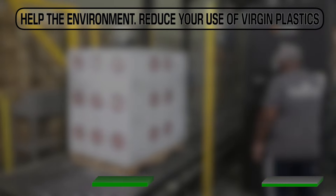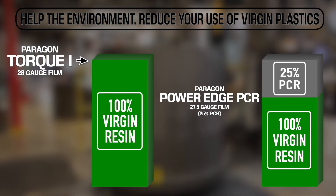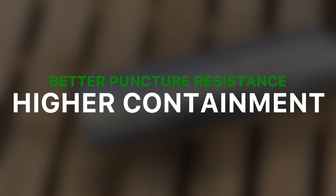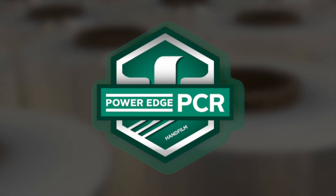By engineering a 27.5-gauge hand film and adding 25% PCR. The result is a stretch film with better puncture resistance, higher containment, and only 20.6-gauge virgin resin content.